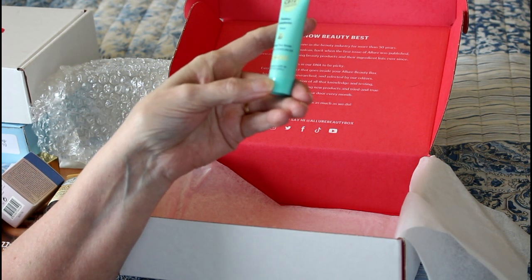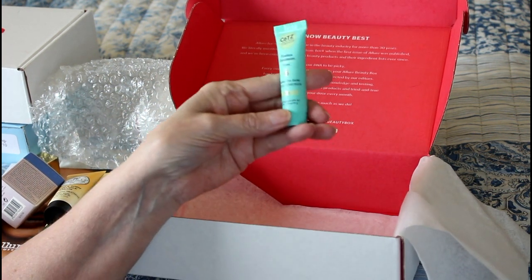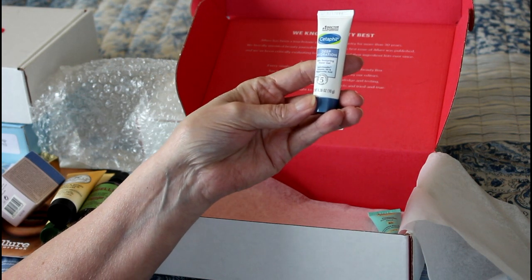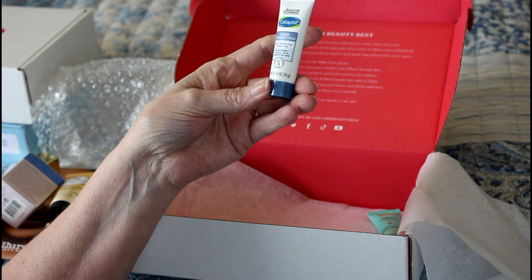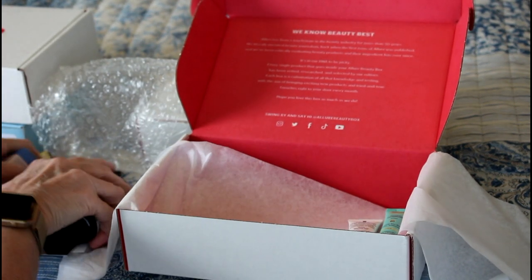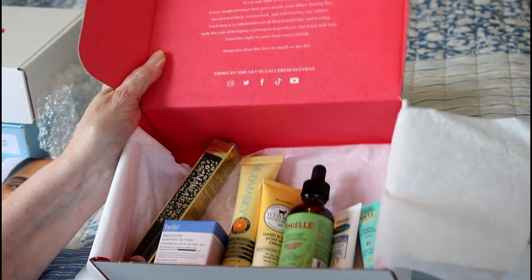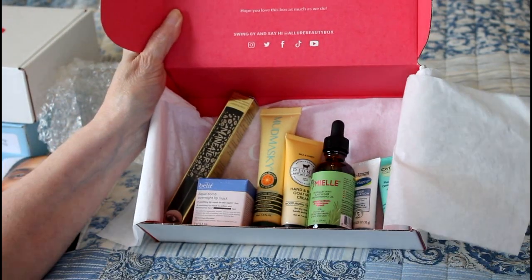This is a tinted SPF — I've been using a lot of tinted SPF lately. Tinted stuff tends to dry you out a little bit, but that's good. And this is from Cetaphil — deep hydration, skin restoring water gel. Five signs of skin sensitivity. It's a third of an ounce — it's not cruelty-free, but I'll enjoy trying it. Yeah, this is actually a really good box with some really great stuff in it and I'm very happy.